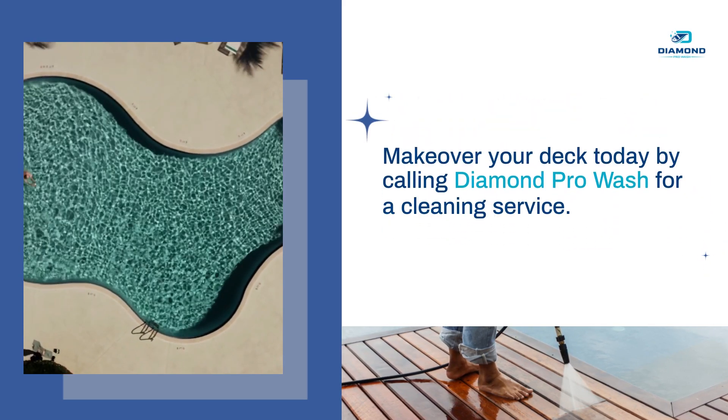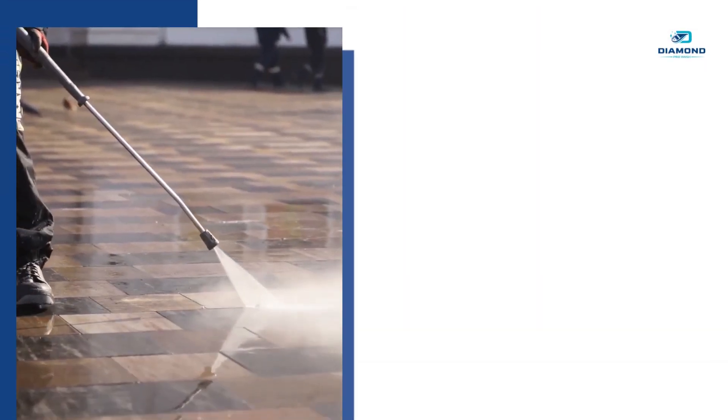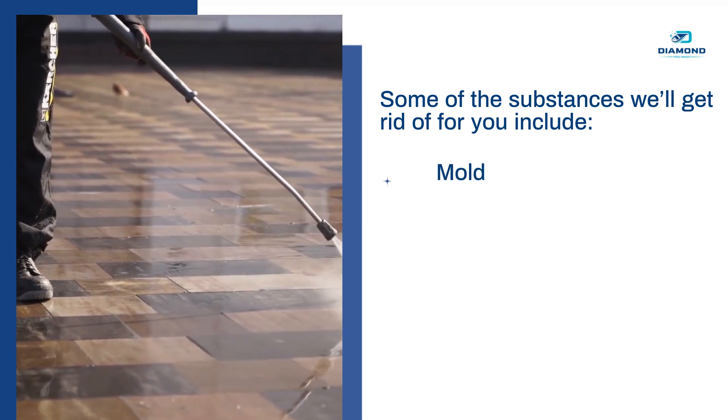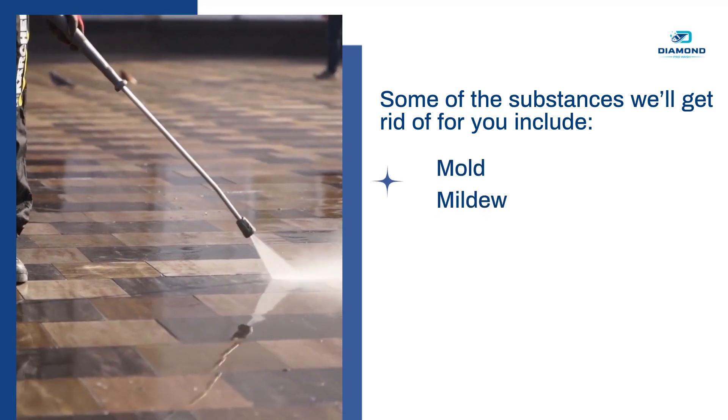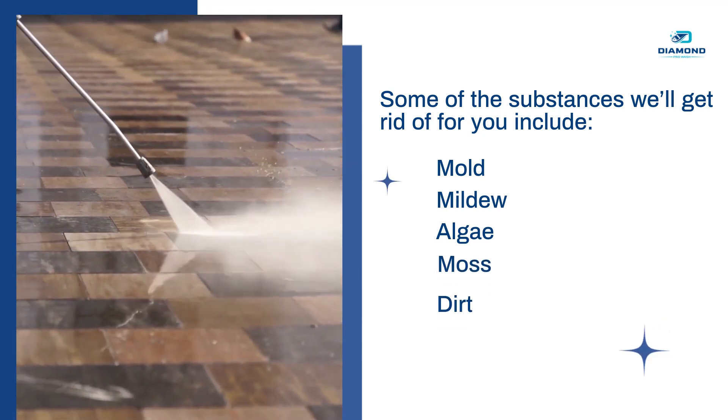Make over your deck today by calling Diamond Pro Wash for a cleaning service. Some of the substances we'll get rid of for you include mold, mildew, algae, moss, dirt, and stains.